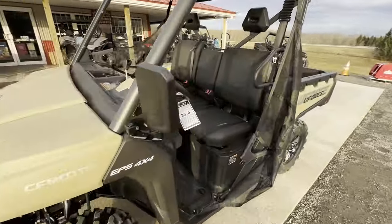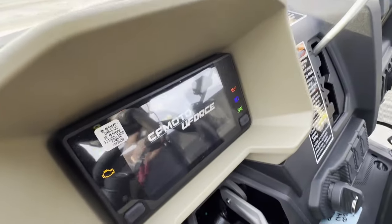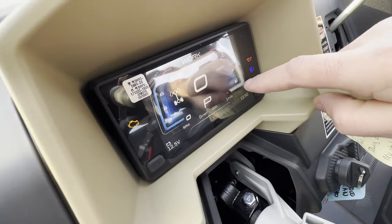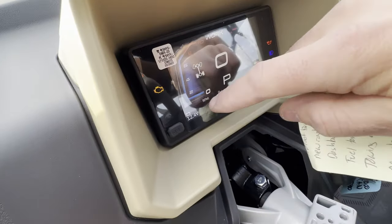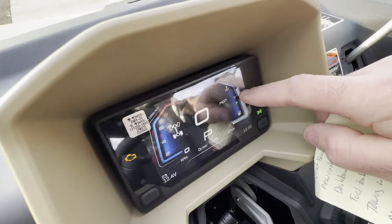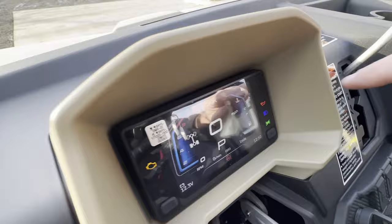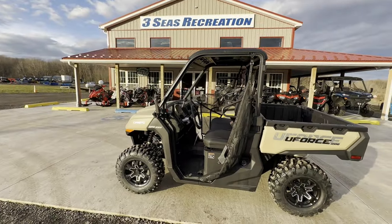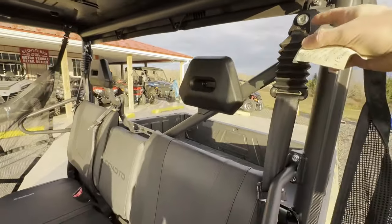New temp gauge and fuel level display for 2024. On this display there are now five bars instead of four, giving a more accurate reading. On the temperature side especially, having that fifth bar provides more flexibility — so if you're hitting a higher mark you're not as nervous. As a dealer, people would call saying something was wrong, but really they're fine. The fifth bar just gives more precision. Finally, new seat belts for 2024 — they have a new supplier for the seat belts.